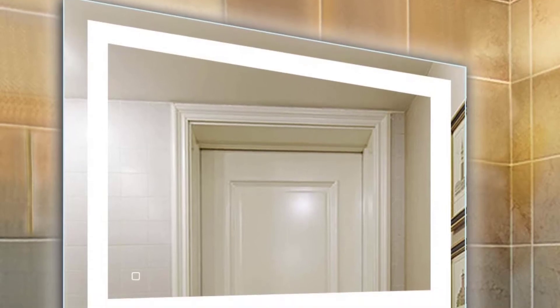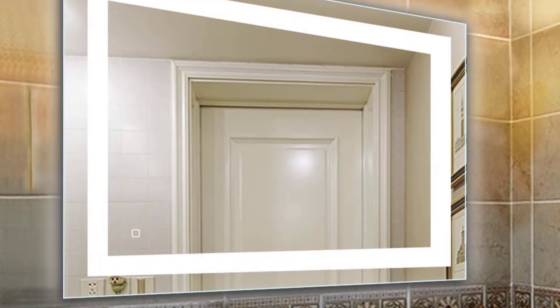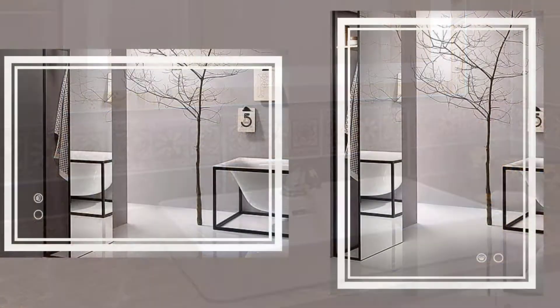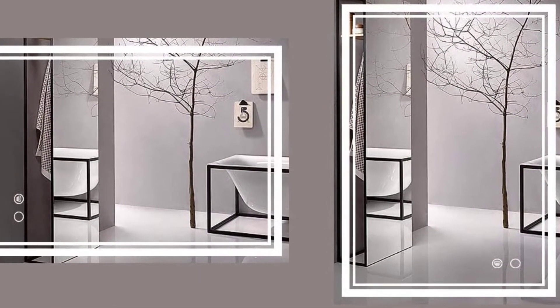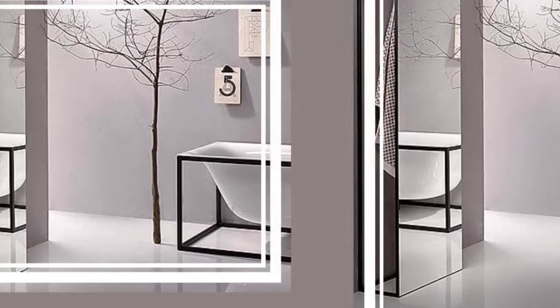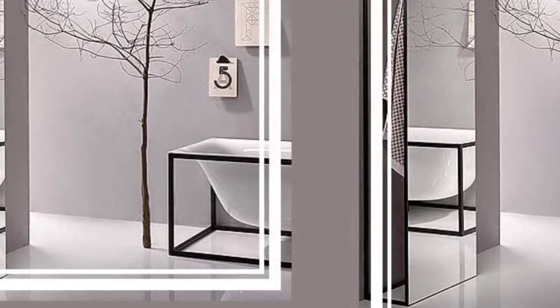Hello everyone, welcome to our new video. Today we'll take a look at the five best LED wall mounted backlit mirrors available on the market. I tried to make the list based on their popularity, quality, price, durability, user opinions and more. If you need more information about these products, please check the link in the description section below.